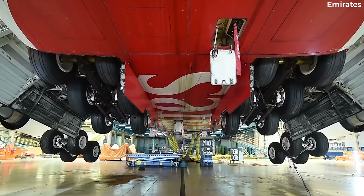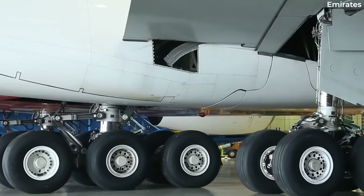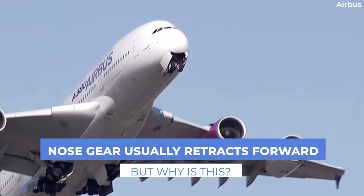Modern commercial aircraft are equipped with hydraulic retractable landing gears. On most commercial aircraft, the landing gear is retracted rearwards or sideways, while the nose gear is retracted forward into the fuselage. Why is this? Let's find out in today's video.